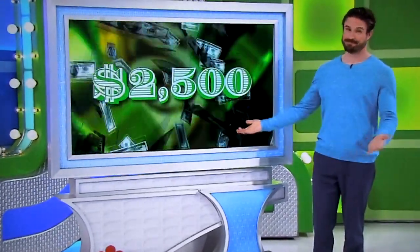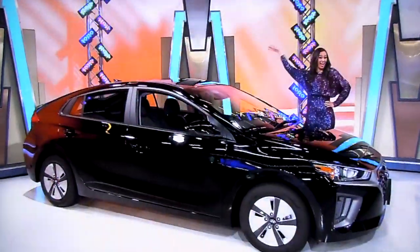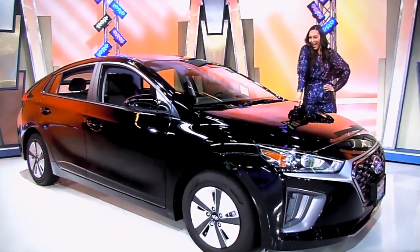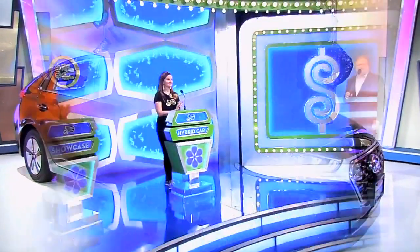So, it's a juicer, $2,500 in cash, and a new hybrid car. It's yours if the price is right. Thanks, everybody.